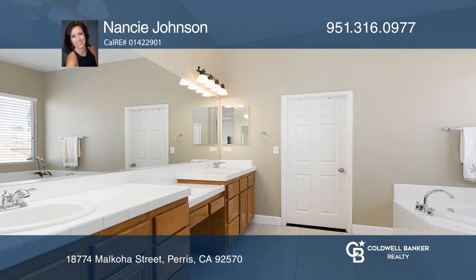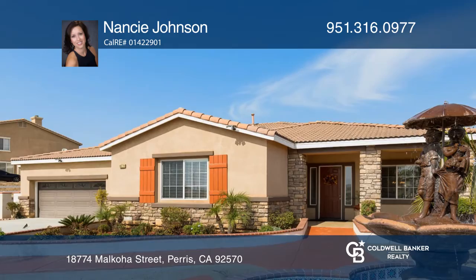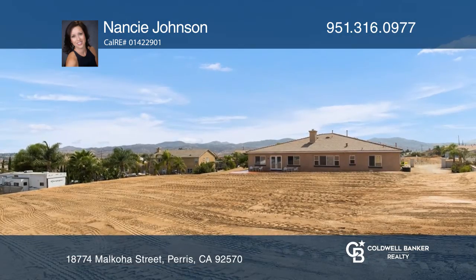The beautifully maintained yard offers a sparkling water feature and mature palm and fruit trees that line the property. Create your own backyard oasis with this blank canvas.